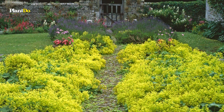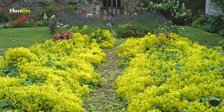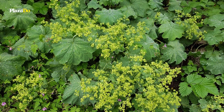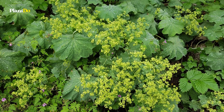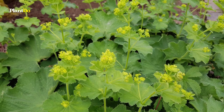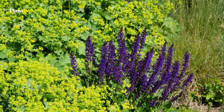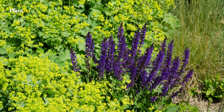Its flowers are good for cut or dried floral arrangements. There's not much involved with caring for Lady's Mantle — it's a very carefree plant and doesn't require any special attention or fertilizing. Regular watering is only required when the plant is located in full sun or during times of extreme heat.